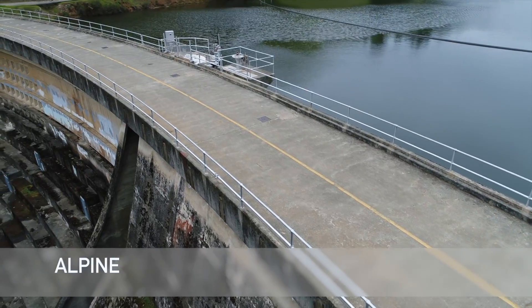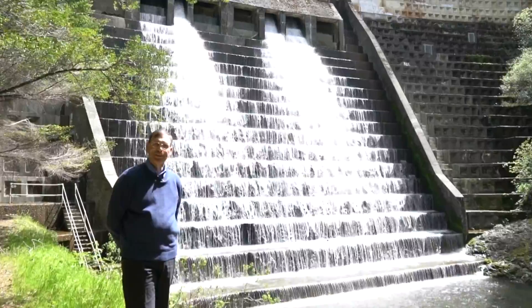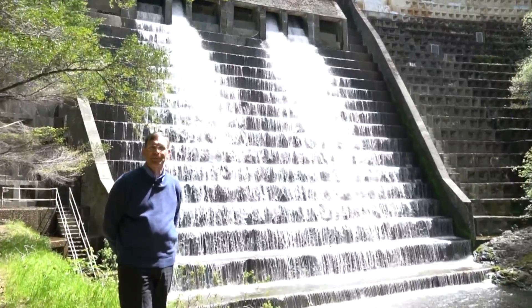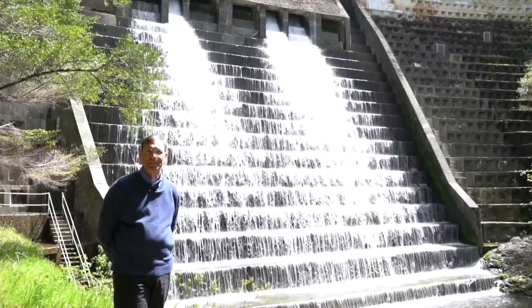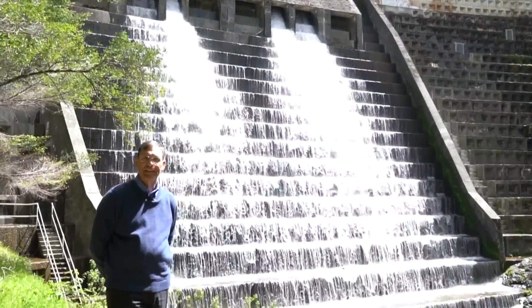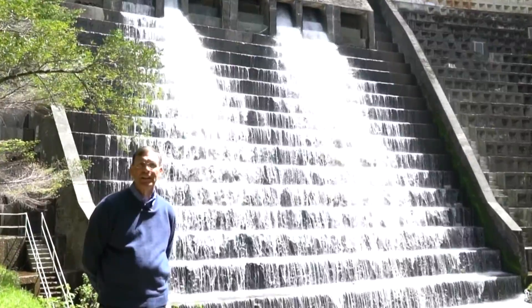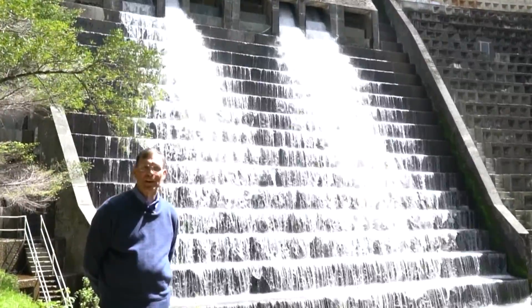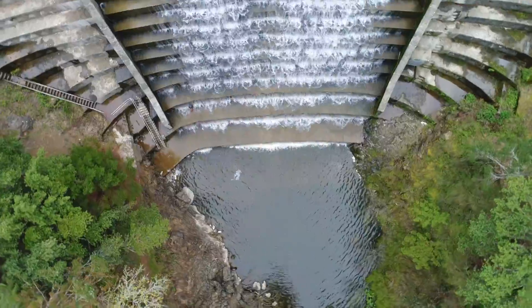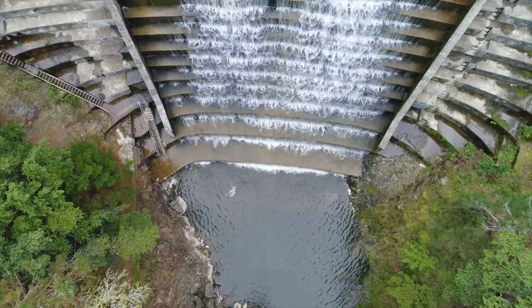Every year, all our dams are inspected for safety by the Division of Safety of Dams. Most recently, Alpine Dam was inspected in February of this year. That inspection includes not only the spillway and its capacity, but also the dam structure and integrity, leakage rate, instrumentation, and valve cycling. The spillway at Alpine Dam is another feature which is reviewed by the Division of Safety of Dams.